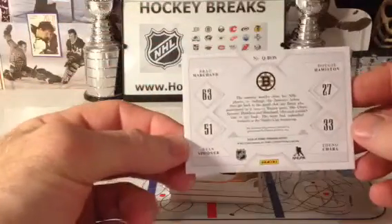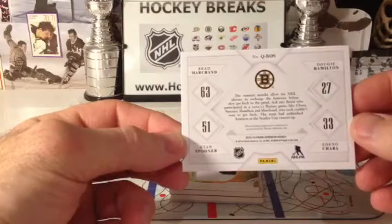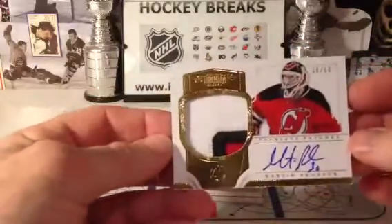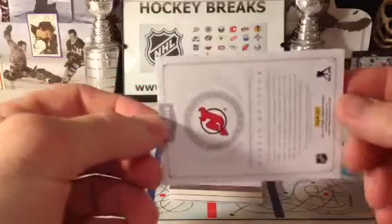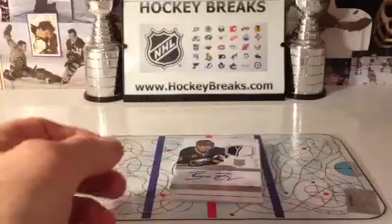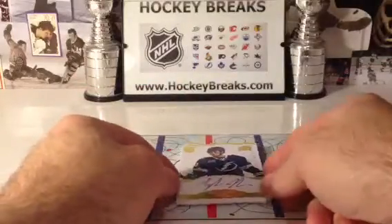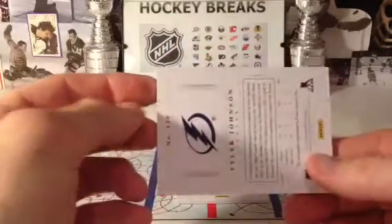Looks like a double shot of Boston — 32 of 50 — and we have a quad, so there's your four-star or three-star hit, three or more players, going out to Boston: Brad Marchand, Ryan Spooner, Dougie Hamilton, and Zdeno Chara. And oh, is New Jersey going to be happy with this — short printed to 50, 36 of 50, Peerless Patches, Martin Brodeur — arguably the best goalie that ever played the game, although I am a big Ken Dryden fan.